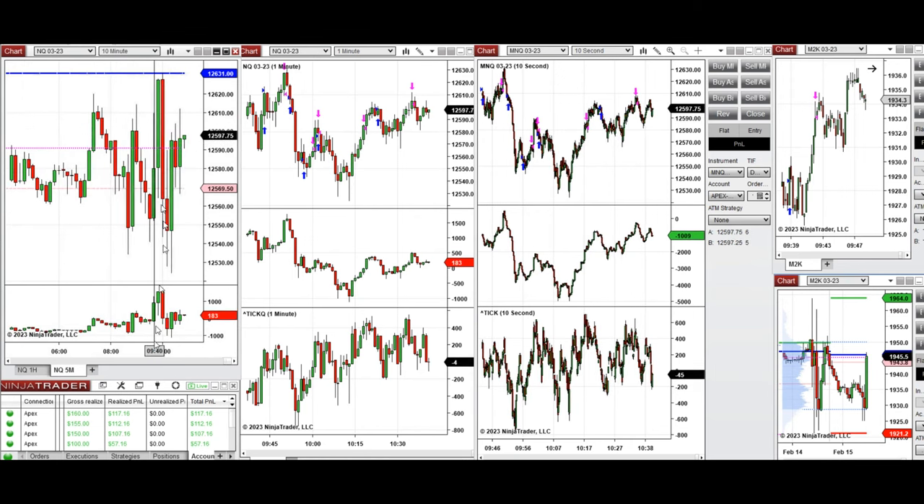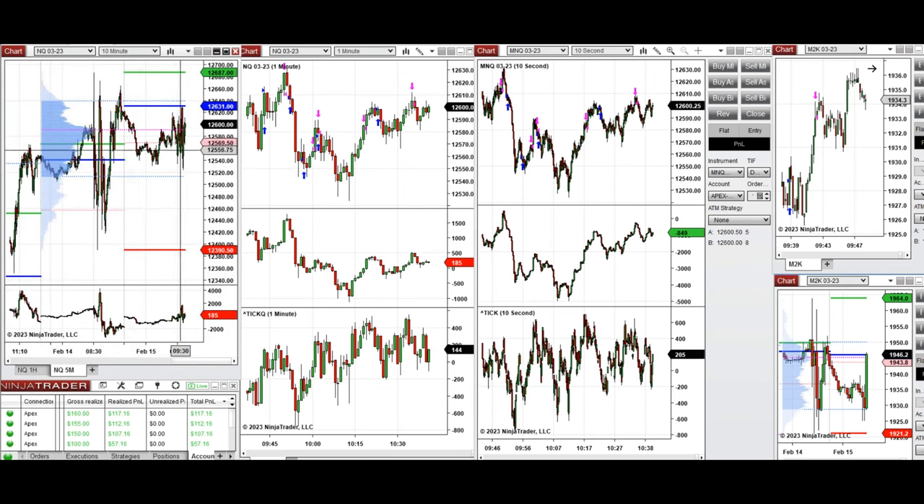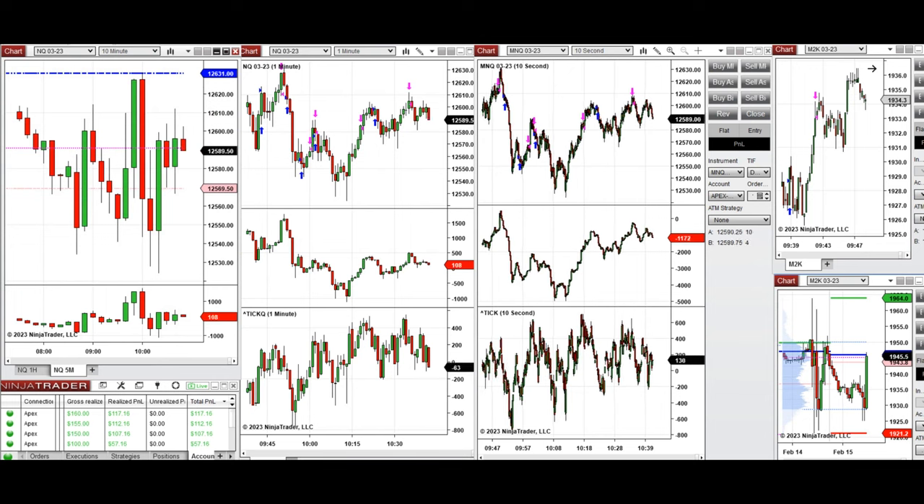There were several news events that fluctuated the market, and when the New York market opened it retested these levels again. The price was just going up and down temporarily within a range, with very fast moves. It tried to retest the close of the previous day but couldn't reach the high, and was fluctuating around the point of control.